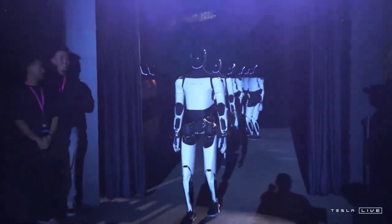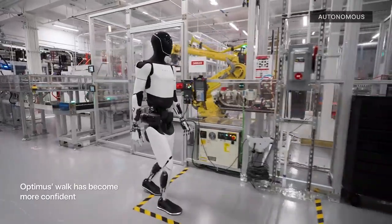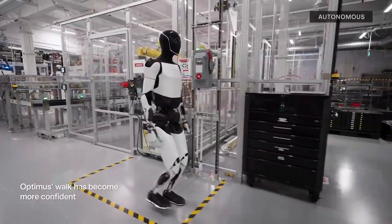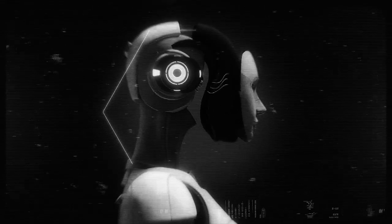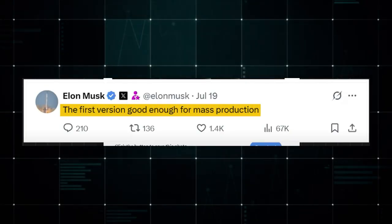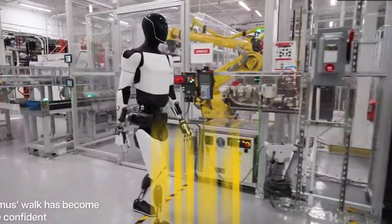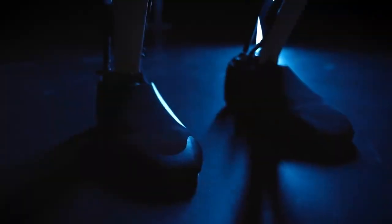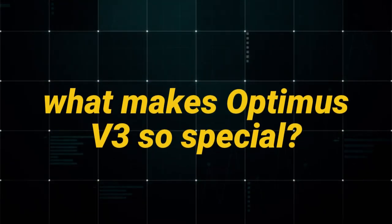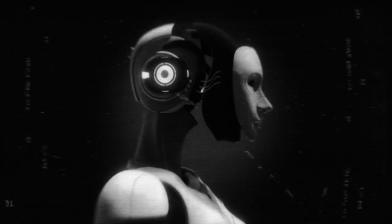Tesla's Optimus Gen 3 has just debuted and it's already making waves with massive advancements in humanoid robot design, movement, and artificial intelligence. Elon Musk called it the first version good enough for mass production — huge news considering Tesla has spent over $1 billion in 2024 alone on humanoid robot R&D. But what makes Optimus Gen 3 so special and how does it stack up against its predecessors?